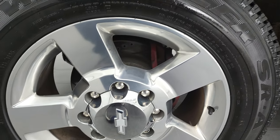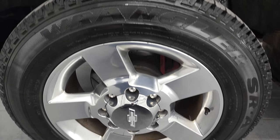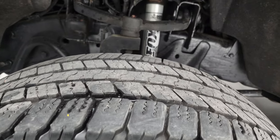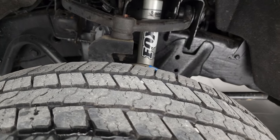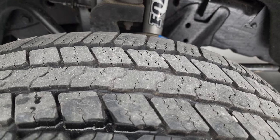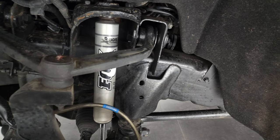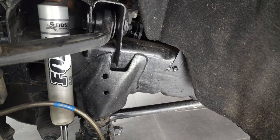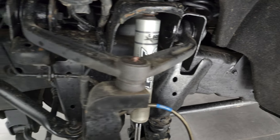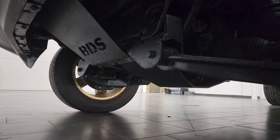This one comes with the 20-inch polished aluminum rims, and it has the Goodyear Wrangler SRA tires — LT265/60R20s. I would say they have about 50% to 70% of the tread left. This one does have a BDS suspension lift on it with Fox shocks. The frame and underbody is in really nice shape and looks like it has been undercoated. That is the BDS plate right there.